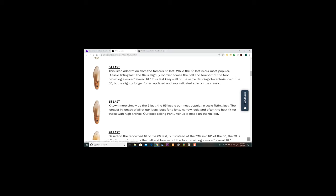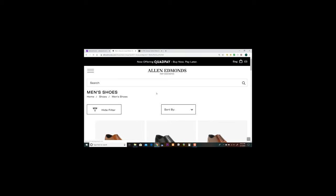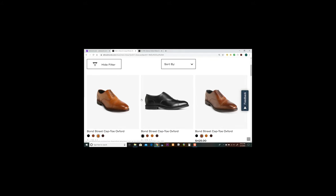The 64 last is an adaptation from the famous 65. It is slightly roomier across the ball and forefoot of the foot, providing a more relaxed fit. It keeps all the same defining characteristics of the 65 but is slightly longer for an updated and sophisticated spin on the classic. This one is supposed to be a little more roomy and probably more comfortable. For me, the 65 seemed a little snug so I'd want to look for the 64 in a cap toe Oxford.